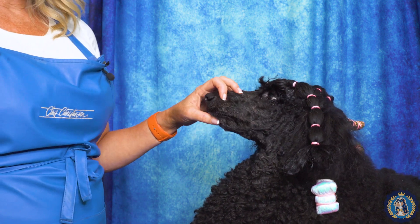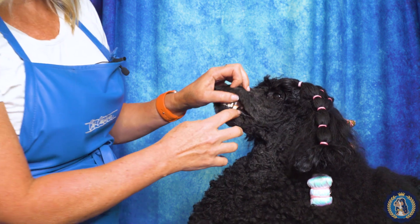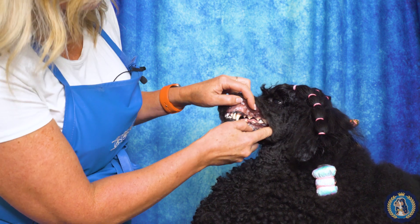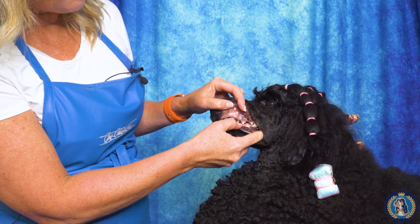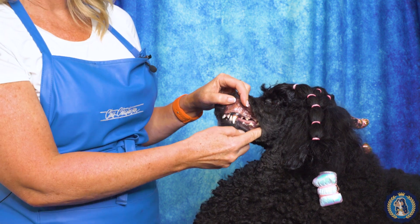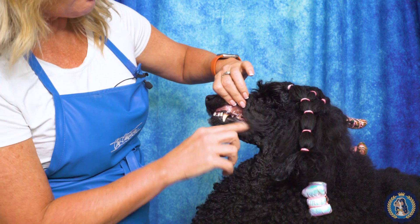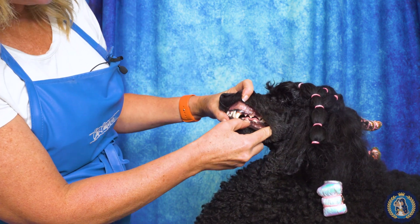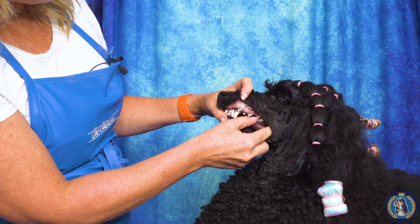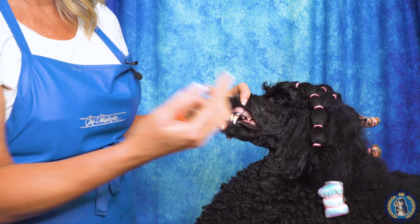Another piece of bite terminology is inclusion. Think of it as a V — the teeth should fit nicely together, meshing like a zipper with the teeth interlocking. This poodle has quite nice inclusion because this tooth goes into the V between these two teeth.